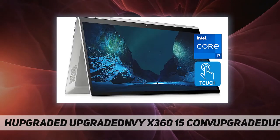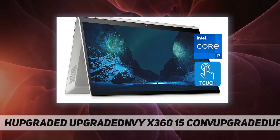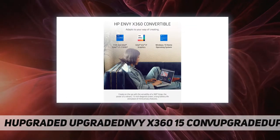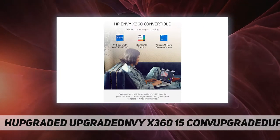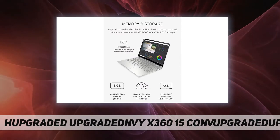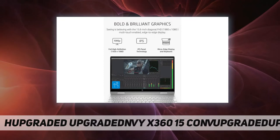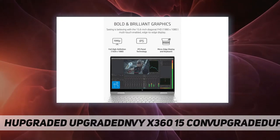Enjoy lightning-fast speed with 8 gigabytes of RAM, and store all of your favorite music and movies using the available 512 gigabytes PCIe NVMe M.2 SSD storage. The HP laptop's long-lasting battery gives your computer up to 9 hours and 45 minutes of wireless streaming power.